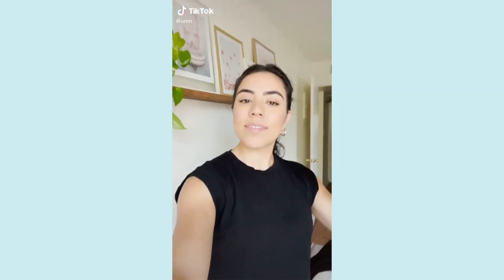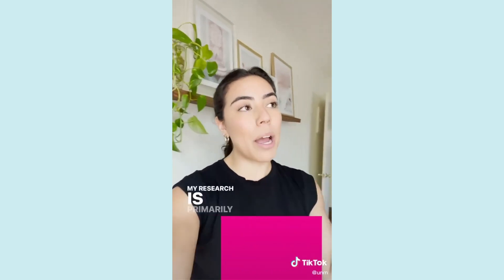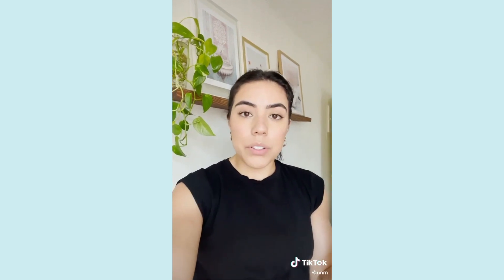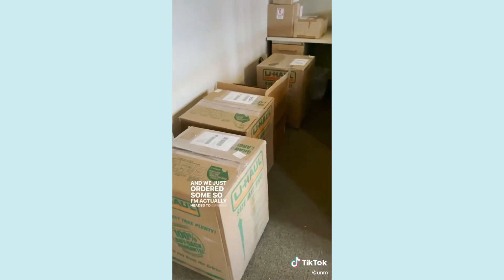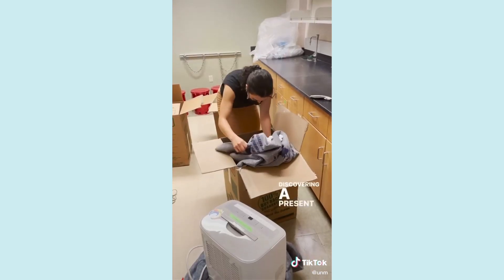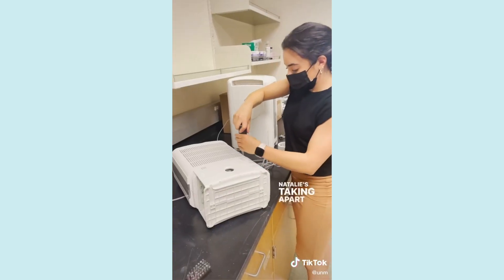I actually made this TikTok so I'm going to insert it here. Hi, it's Natalie — I'm a graduate student at University of New Mexico. My research is primarily focused on atmospheric water capture, just removing moisture from the air and turning it into drinking water. One of the technologies we use are dehumidifiers, and we just ordered some. I'm headed to campus to pick them up. This is my advisor Dr. Anjali Mulchandani — we're picking up the dehumidifiers and unwrapping them. There it is, a dehumidifier! Natalie's taking apart one of the dehumidifiers.